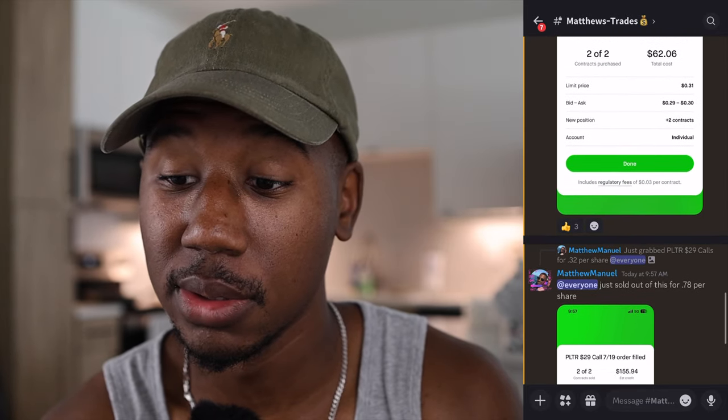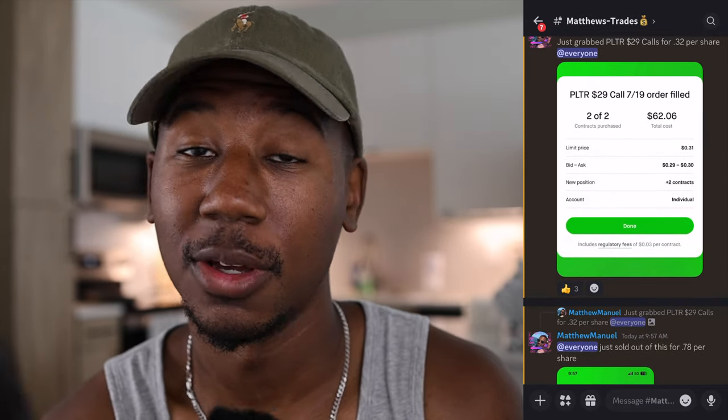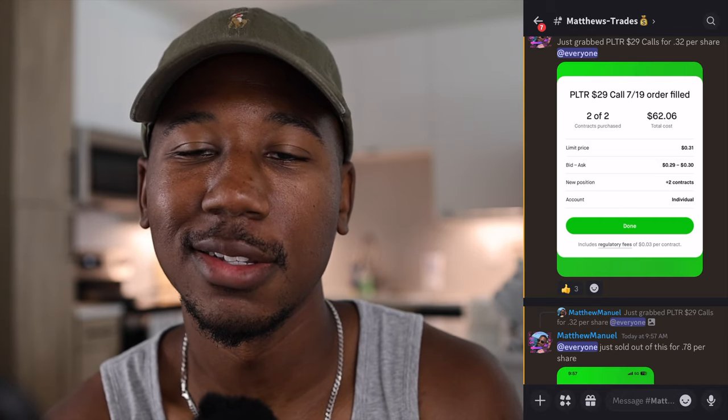We took $62 into $155 and we took this trade in less than an hour.